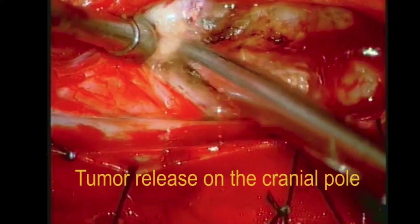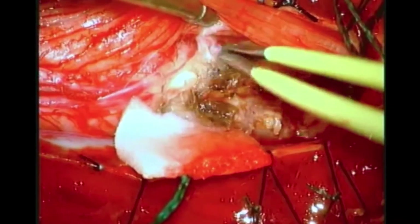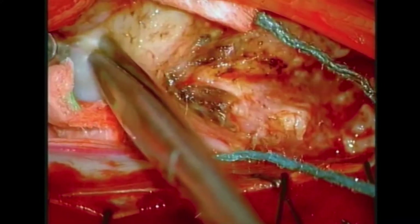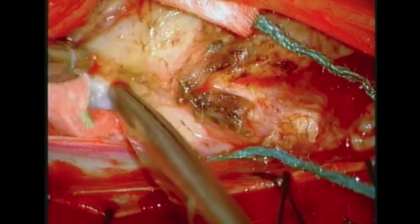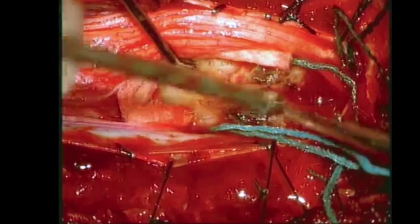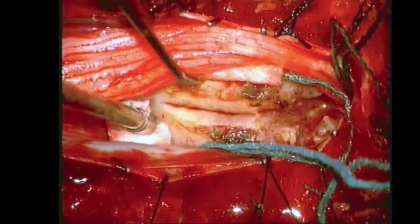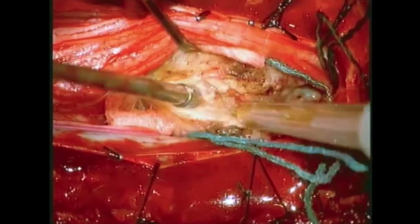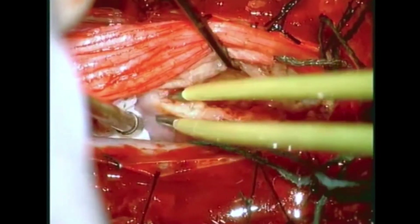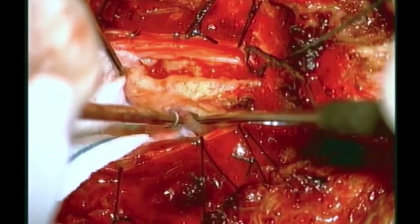This allows for greater and safer mobilization of the tumor in the surgical field. The schwannoma is now released at its cranial pole using bipolar coagulation and microscissors. Once mobilized, further dissection and debulking with a microblade, microscissors, and an ultrasonic aspirator are performed. Debulking of the tumor and its internal decompression allows for mobilization of the tumor and identification of the tumor nerve of origin as well as corresponding nerves.